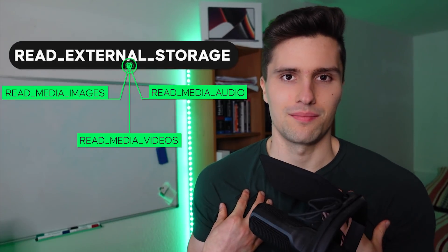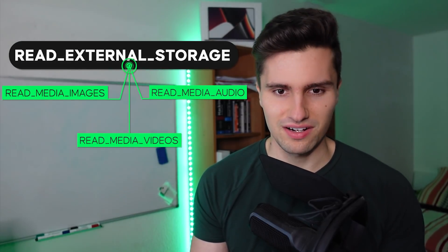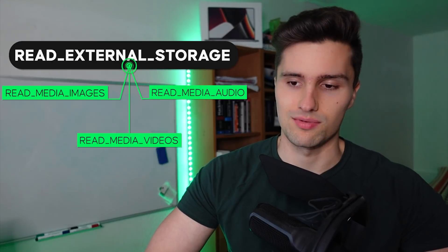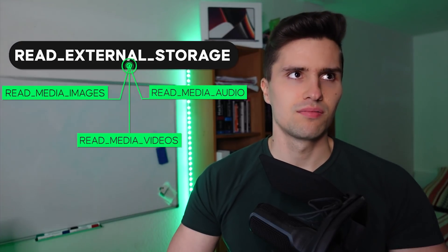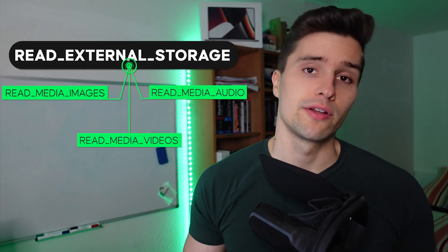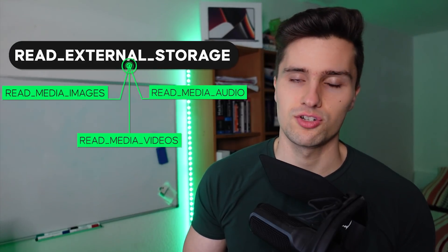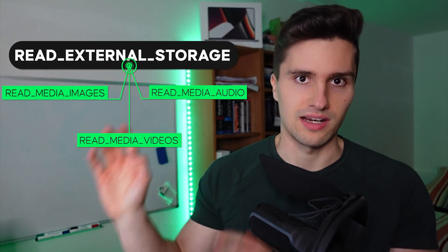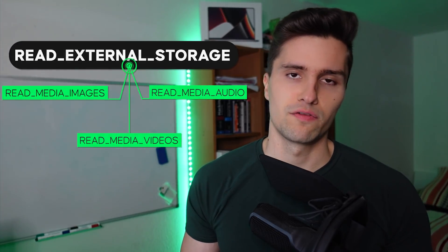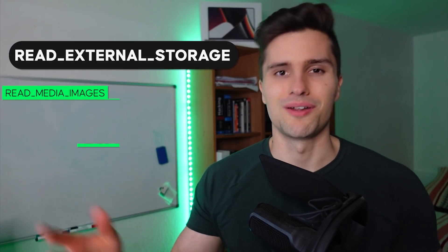So what do I think of splitting up the READ_EXTERNAL_STORAGE permission? It sounds super painful, and it is if your app needs to access all these different media file types. But I think it won't be that bad, because when I think about which apps really need access to all three types of media, I can't think of very many. Usually you just need to access photos, or photos and videos which come with one combined permission dialog, or just audio files if you have an audio player. And if you have a file manager, you have the MANAGE_EXTERNAL_STORAGE permission anyway. From a user's perspective it's a good change — you know a gallery app only has access to your photos, not your audio files.